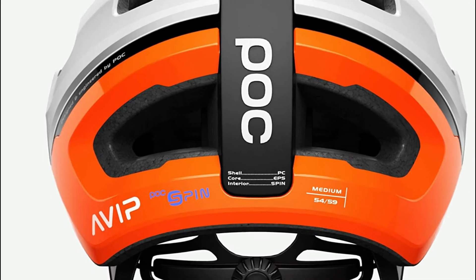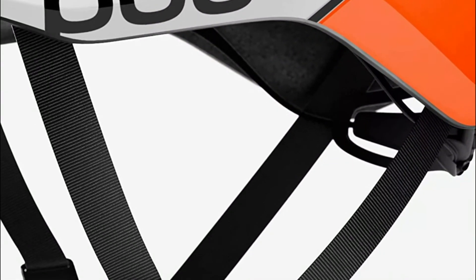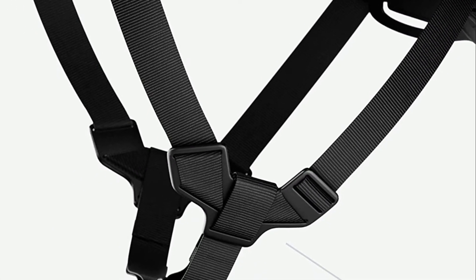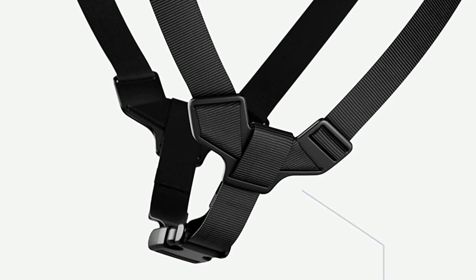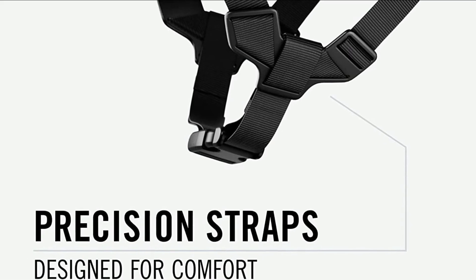For longer distance rides, the helmet's design is sleek and light. It has a 360-degree adjustment system that lets you modify the fitting. To increase safety and comfort, the liner of the helmet has a precise strap that can be easily adjusted.